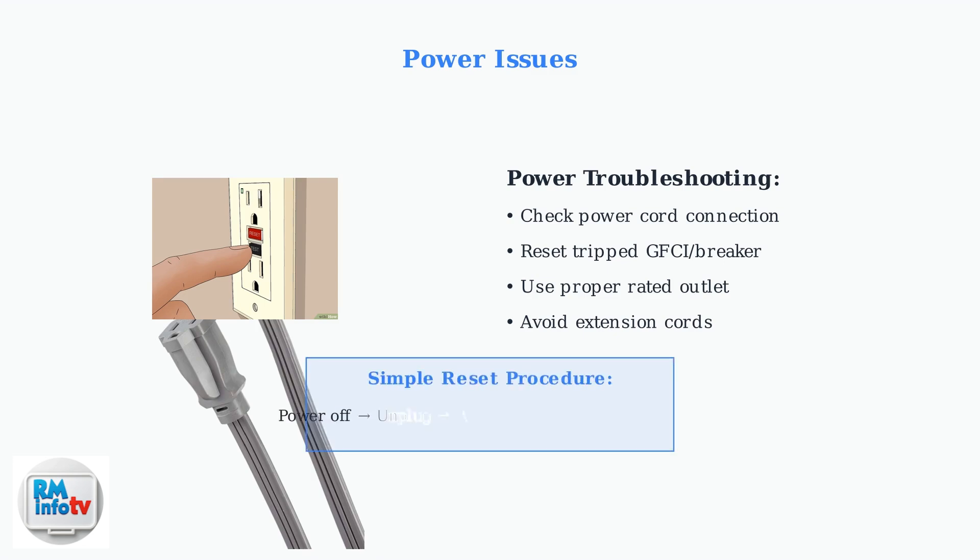A simple reset can resolve many power-related issues. Power off the unit, unplug it for a few minutes, then plug it back in to restart the system.